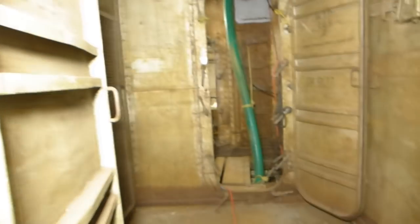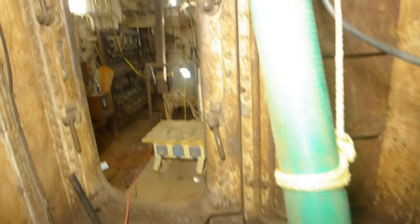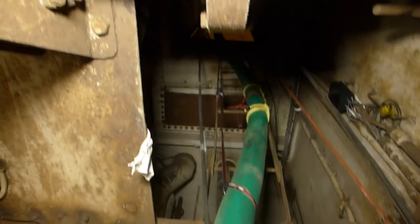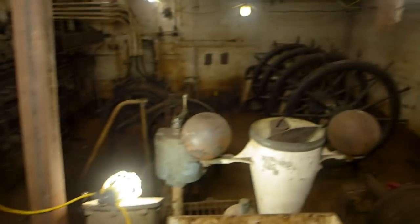As we leave the number 5 turret handling room and move aft, we step over a trunk that leads down to the emergency diesel generator room and also serves as an access trunk going all the way up to the main deck. Now we're about to enter a mechanical wonderland — this is the aft steering compartment.